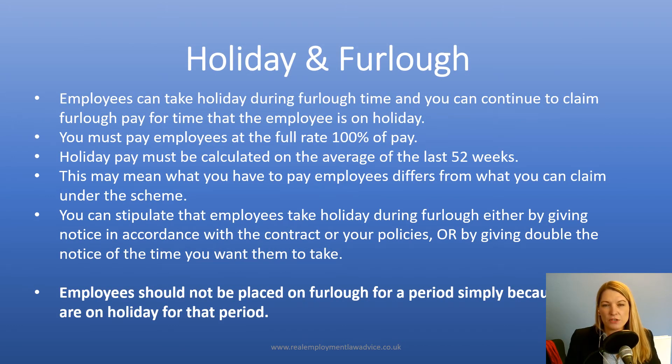In relation to holiday and furlough, we are getting asked a lot of questions about employees taking holiday during furlough or being required to take holiday during furlough, particularly now that we're in another period of lockdown. Employees can take holiday during furlough time and employers can continue to claim furlough pay for that time. However, an employer must pay the full rate of 100% of pay for any time that an employee is on holiday during furlough. Any time designated as holiday time must be at the full rate of pay.